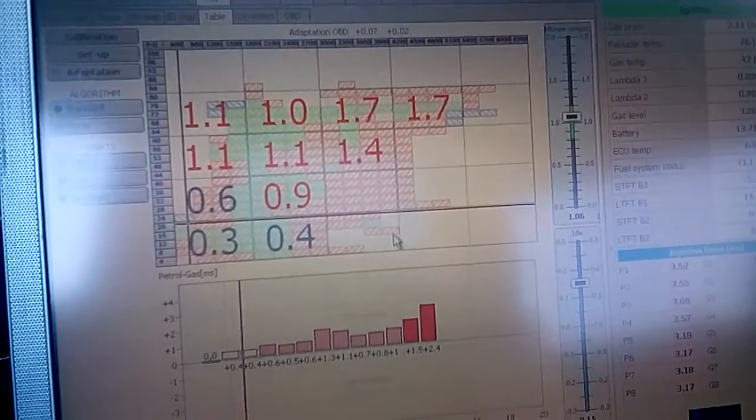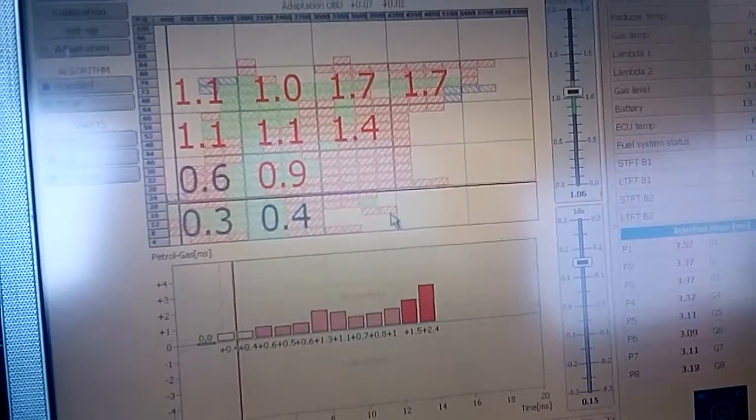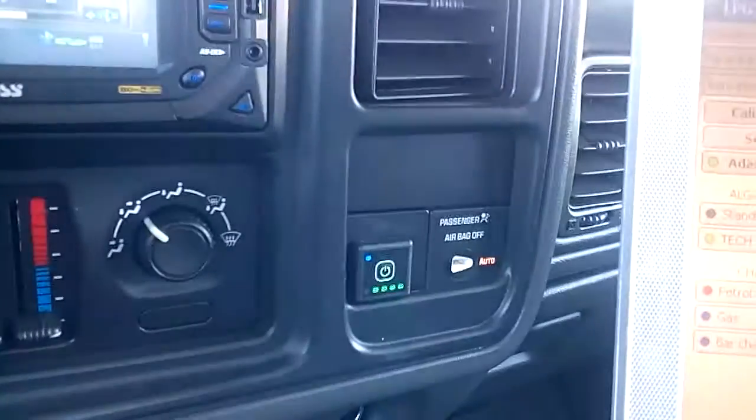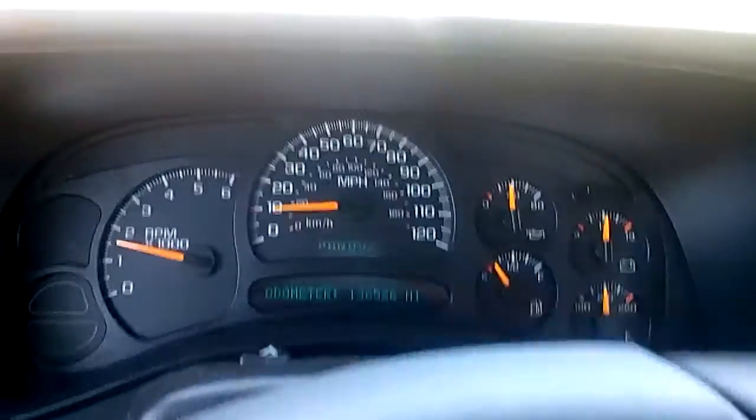This truck likes to run really well with everything slightly rich at one percent. If I lean it out, my fuel trims get kind of crazy, but that's where she likes to be. So you can see the fuels — this is my LPG Tech 328 system. I'm going to show you what RPM you should be able to hit on a CNG system.